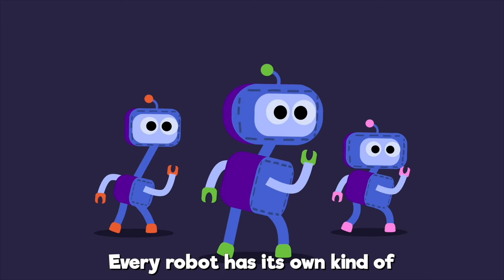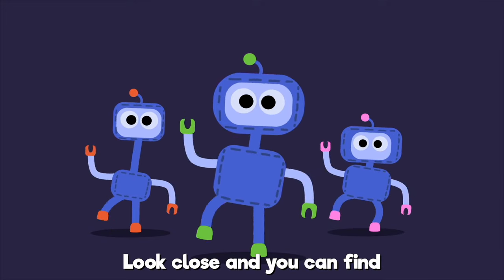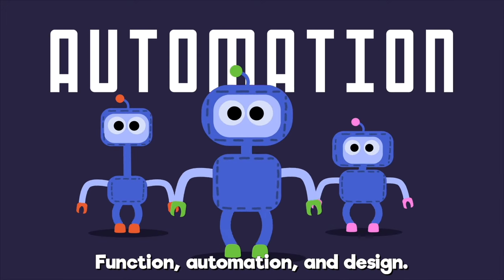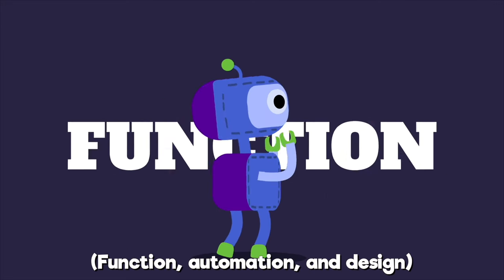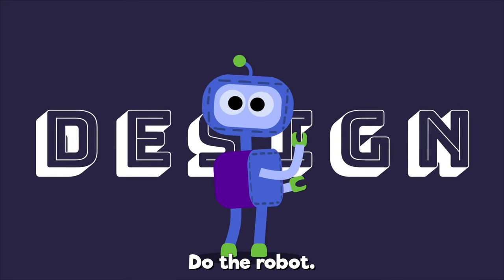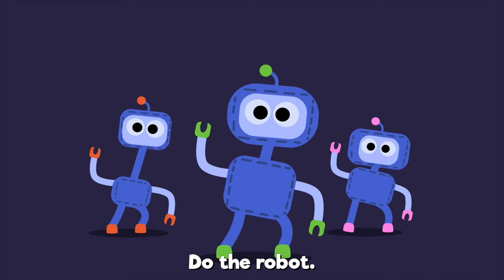Every robot has its own kind. Function, automation, and design. Look close and you can find function, automation, and design. Do the robot. Function, automation, and design. Do the robot. Function, automation, and design.